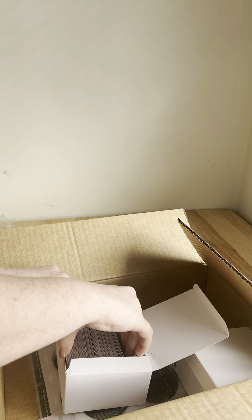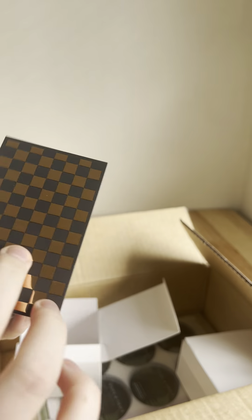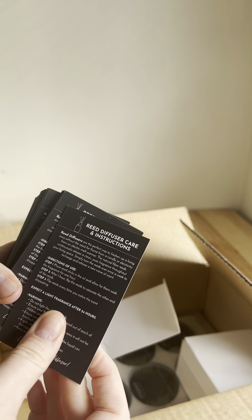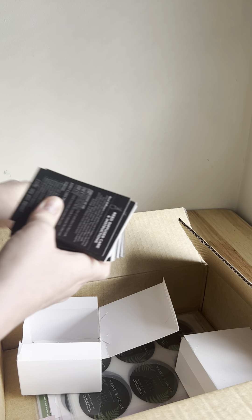These ones were on clearance — they have old design backs — but I grabbed them just in case they go with a wholesale order I have in the future for reed diffusers. Long Story Short also has reed diffuser care cards, which is really handy to have.